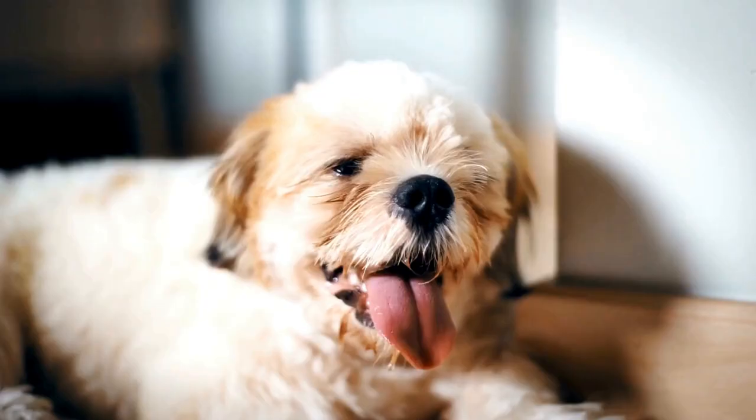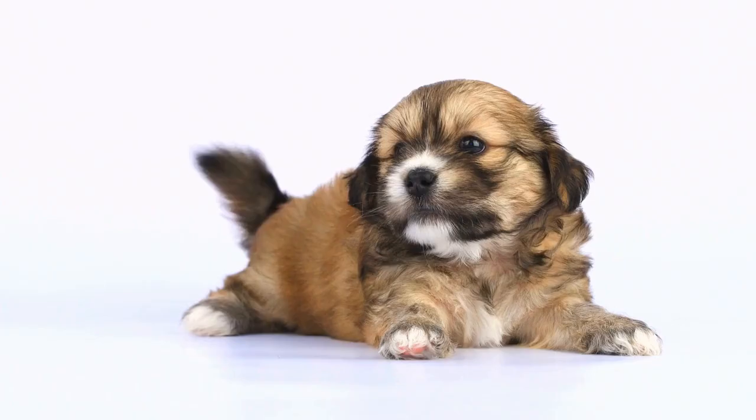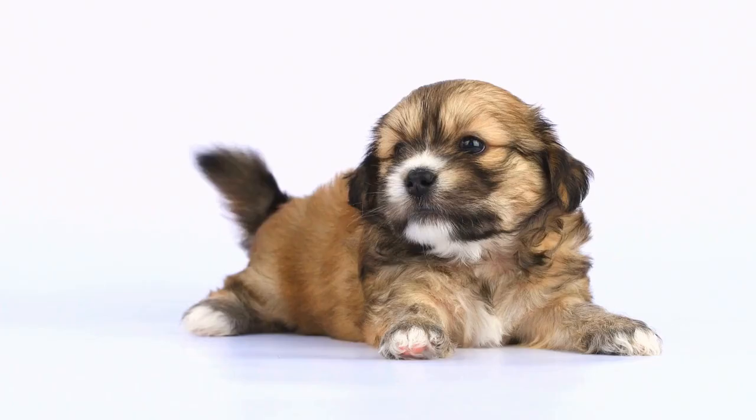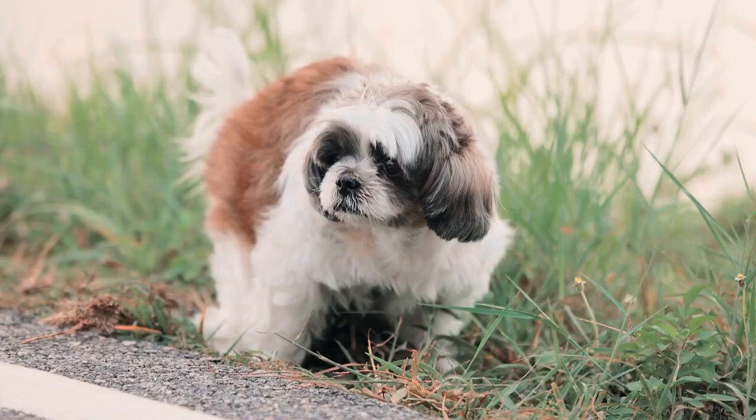In addition to traditional paintings, Shih Tzu artistry has also found its way into the digital realm. With advancements in technology, artists can now create stunning digital paintings that capture the beauty of the breed in a more contemporary style. Digital artists can experiment with different effects and textures to create unique and eye-catching Shih Tzu portraits that stand out in the digital age.